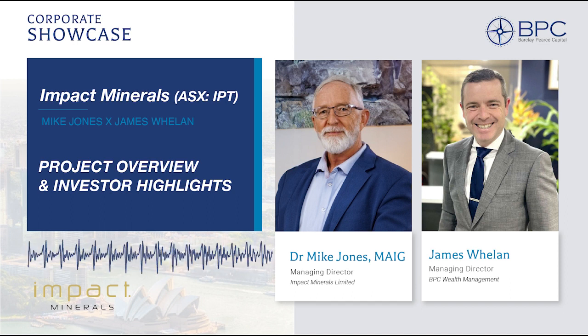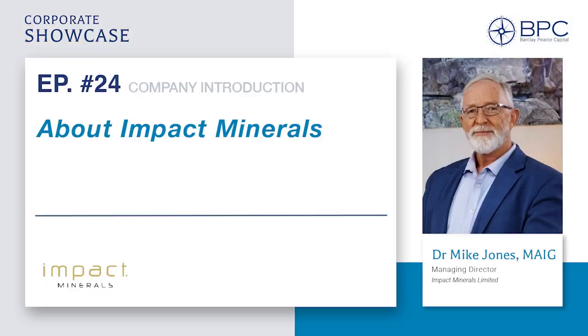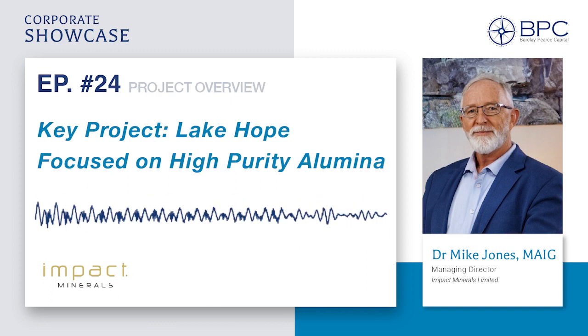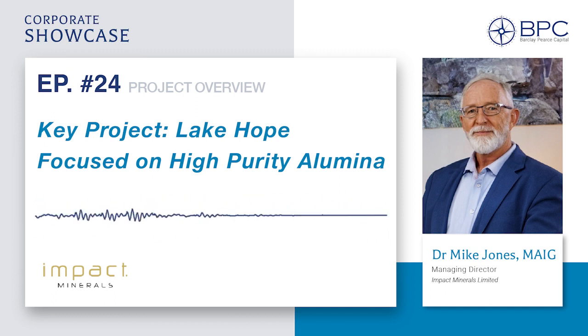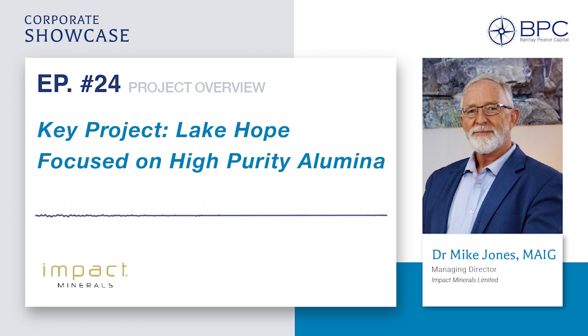I've known you for a long time and it's really good to get you here on the microphones. Do you want to give us a quick overview of what Impact does and who you are? I'm the Managing Director of Impact Minerals and our key project is the Lake Hope High Purity Alumina Project, which is located here in WA where we're based, about 500km east of Perth. It's a deposit of high purity alumina and that particular material is a niche mineral but it's a very important part of the energy transition that we're going through at the moment.